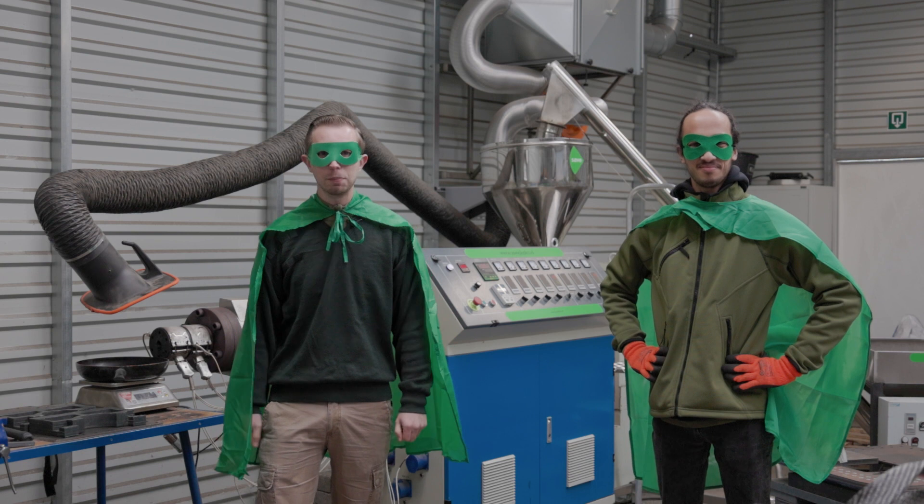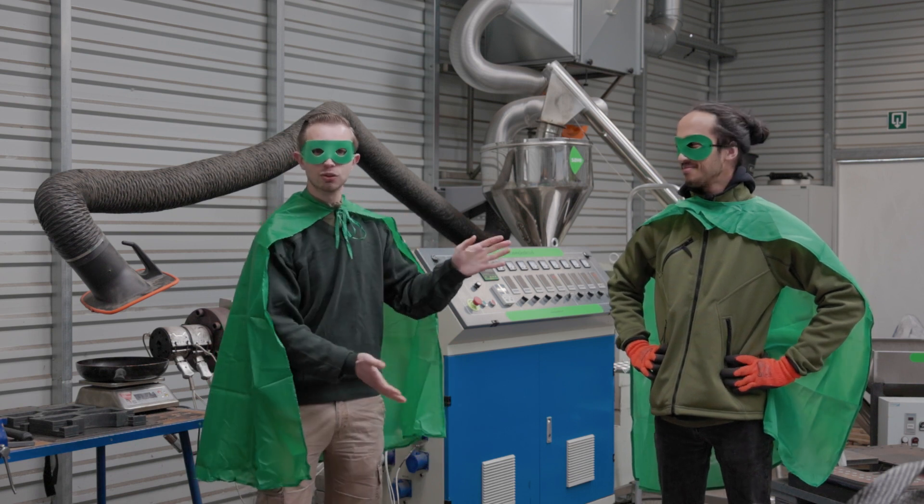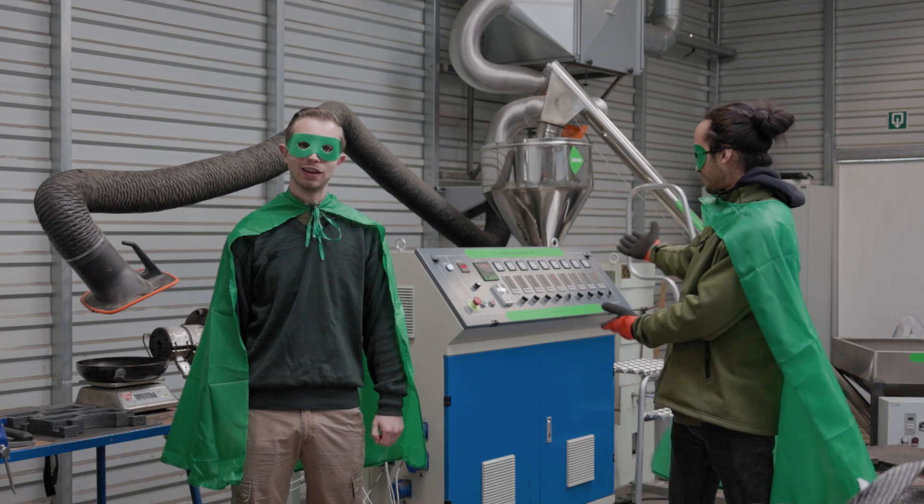Hello again, my name is Stefan the Super Plastic Saver, and today we are going to show you how plastic is being recycled in the Green Plastic Factory.